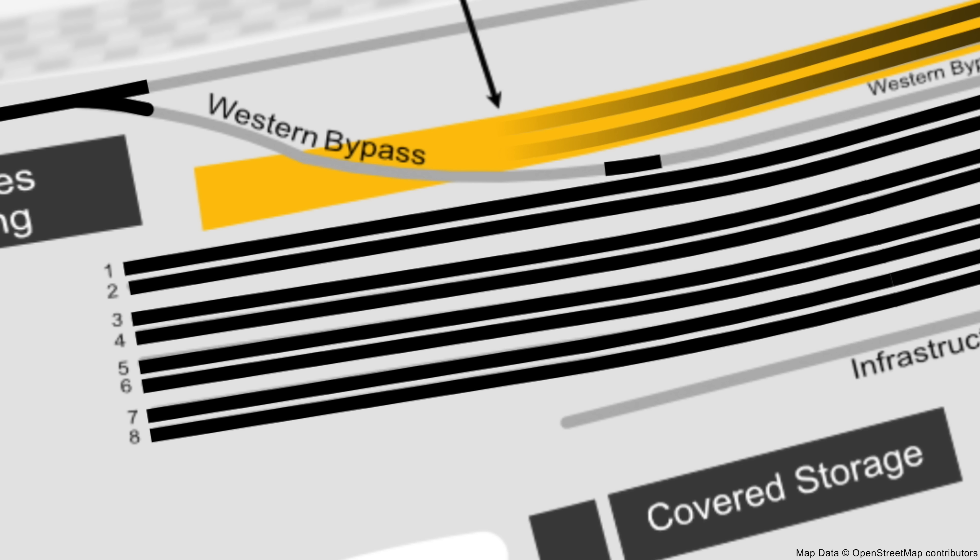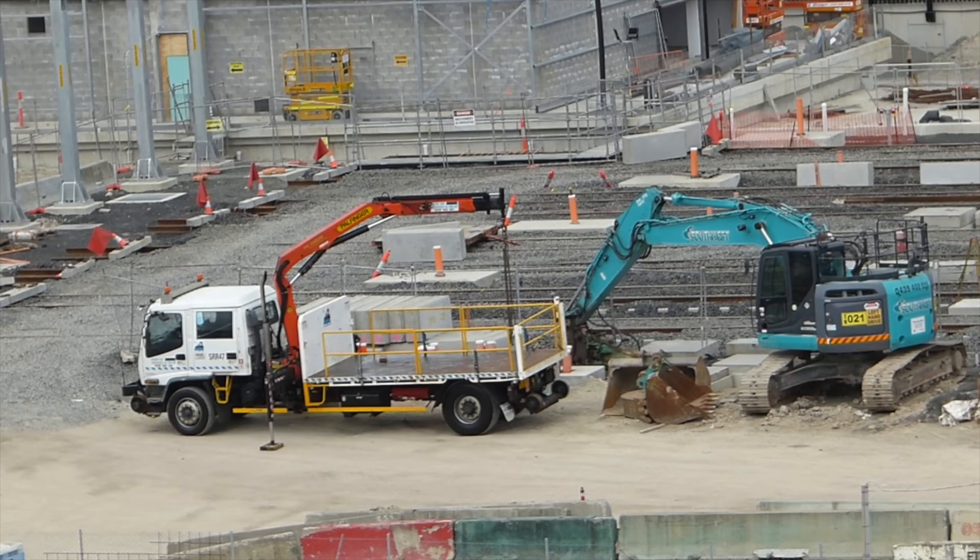On the northeast side the tracks for all eight sidings have been in place since the 26th of May. By the 18th of June the top ballast had been added to siding eight. An excavator is smoothing out the ballast on siding five. After the top ballast has been smoothed out, a tamping machine will pack the ballast under the tracks. Once this is done the tracks and sleepers will become more visible again — you'll see the tamping machine shortly.